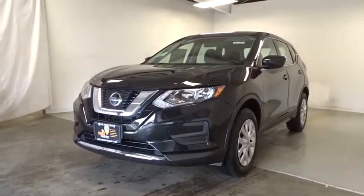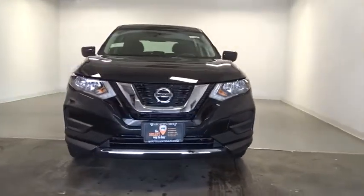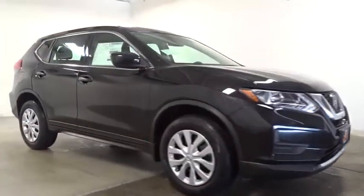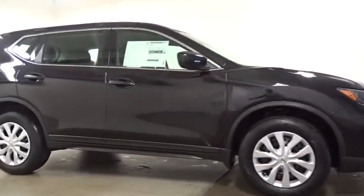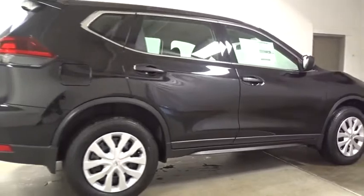2019 Nissan Rogue. The stylish Rogue gets 27 mpg and still boasts nearly 58 cubic feet of cargo space. With a five-star side impact safety rating and confident handling, the Rogue is more than you expect and everything you deserve.